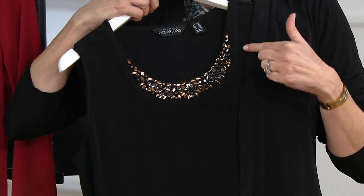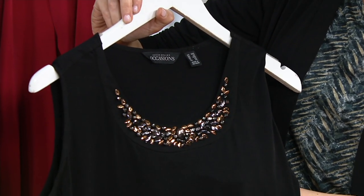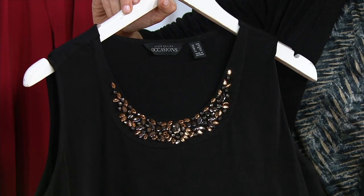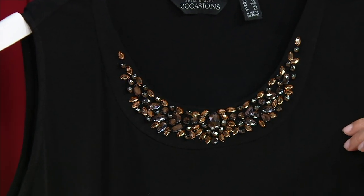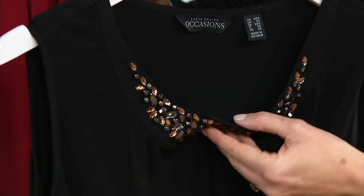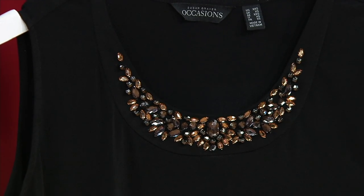Look at the embellishment on here. It is gorgeous. See the way that it's done? Each one is specifically placed in the right spot. You can see in the middle there's a larger stone that's multifaceted. The stones are beautifully done, and the inside has actually a facing on the inside, so you don't see threads, nothing that's going to bother you or bind you or be uncomfortable. It is very, very elegantly dressy.